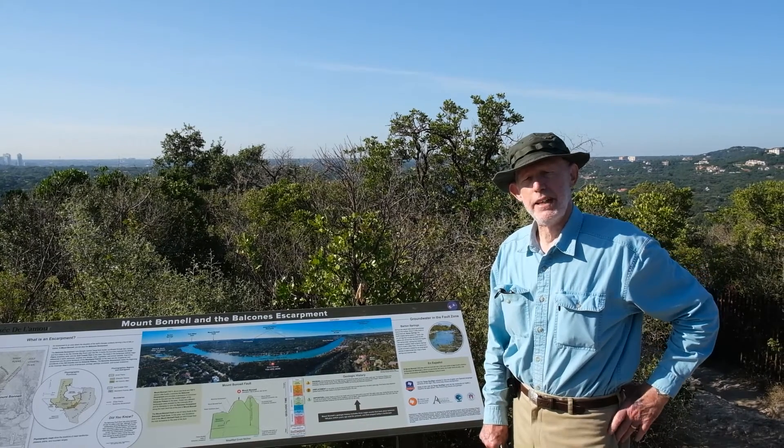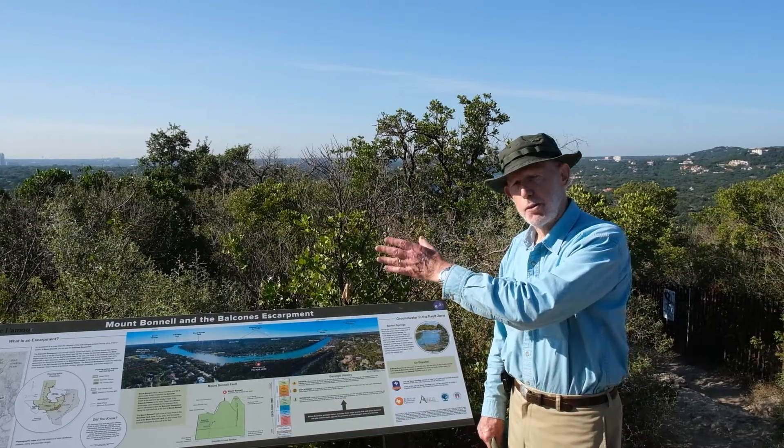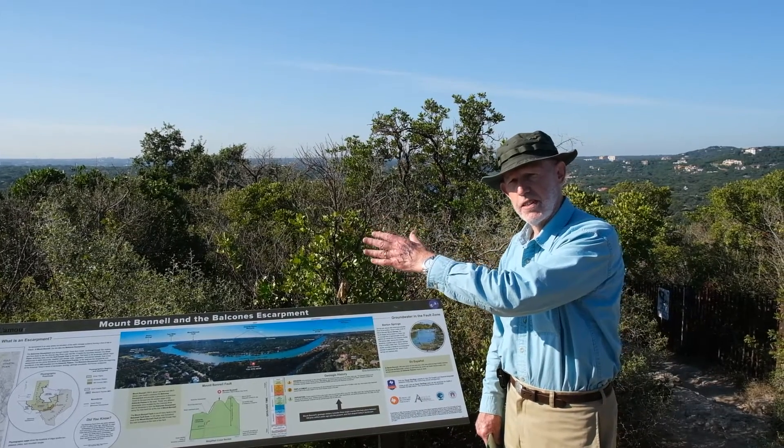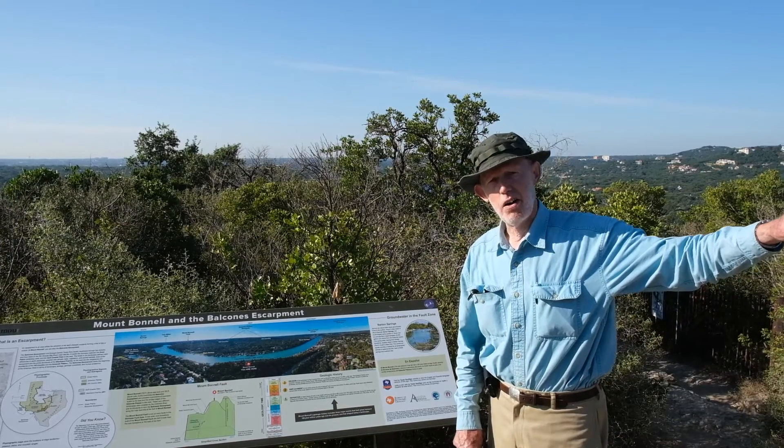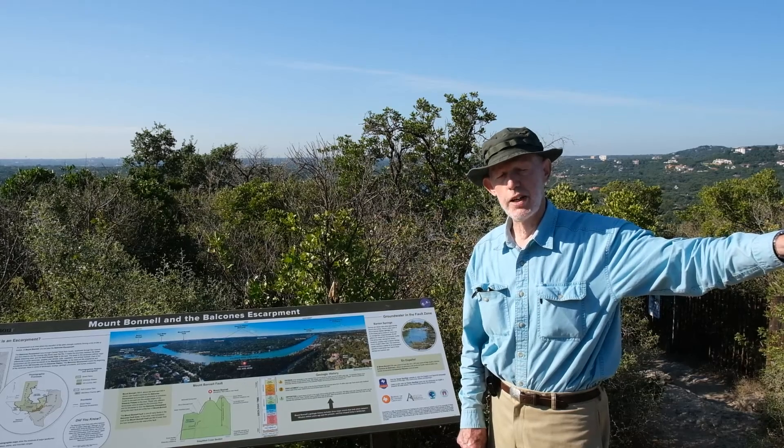This is also the boundary — the beginning of the American West — where you have arable land. You have farmland on the Blackland Prairies out to the east, and you have rangeland, grazing animals out to the west. It's not farmland anymore; it's ranchland.